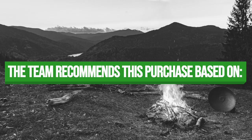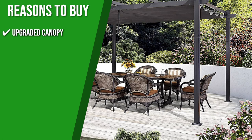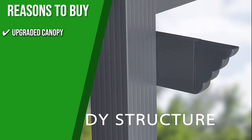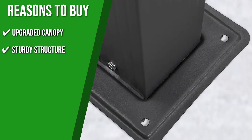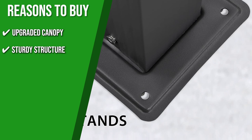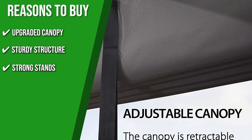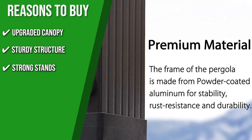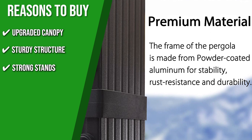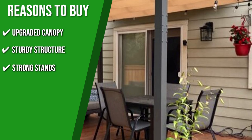The team recommends this purchase based on the following. Upgraded Canopy: constructed with better yarn-dyed cloth than before, the canopy is stronger, more resistant to UV rays, and has improved water repellency, wear resistance, and fade resistance. Sturdy Structure: this item has a long lifespan with its sturdy, long-lasting, and rust-resistant powder-coated aluminum frame. Strong Stands: the four pre-drilled holes in the rectangular sand poles design allows it to be quickly fixed to any type of floor, and it also has expansion bolts to strengthen the capacity of the pergola's wind resistance.